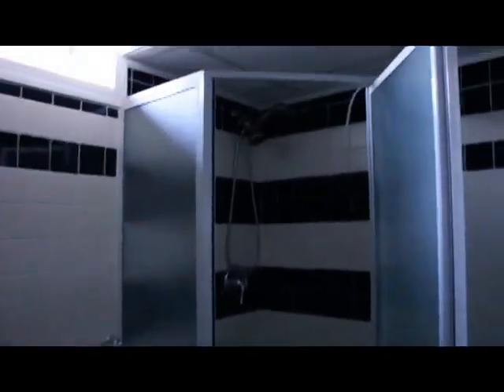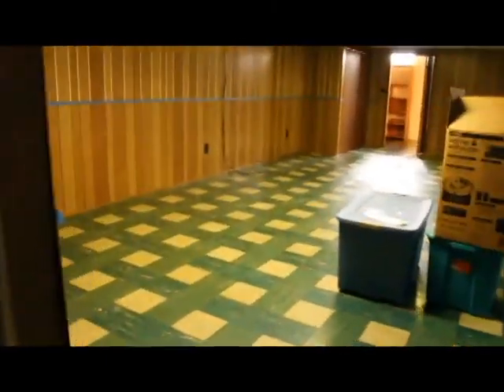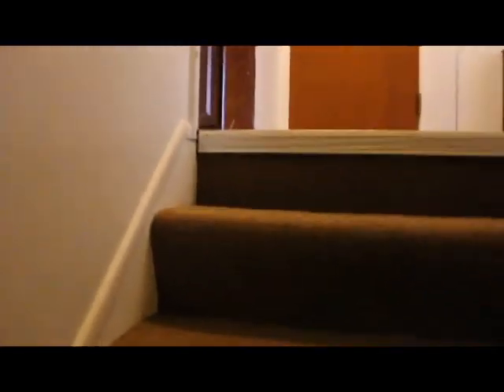Another bathroom. And then stuff for heating and cooling and whatnot. This is where I plan to put the washer and dryer. That's our basement. We'll go back upstairs — turn off switches. Back upstairs, back into the kitchen.